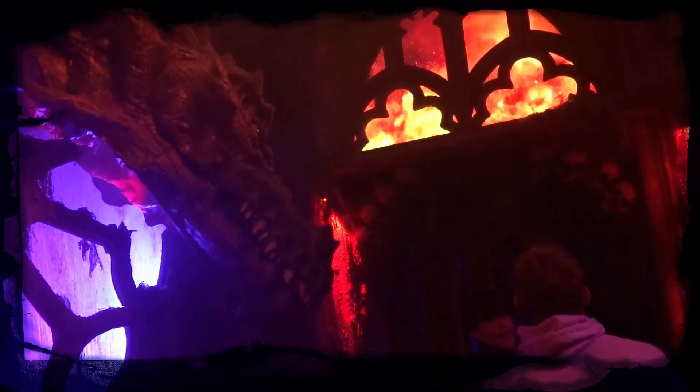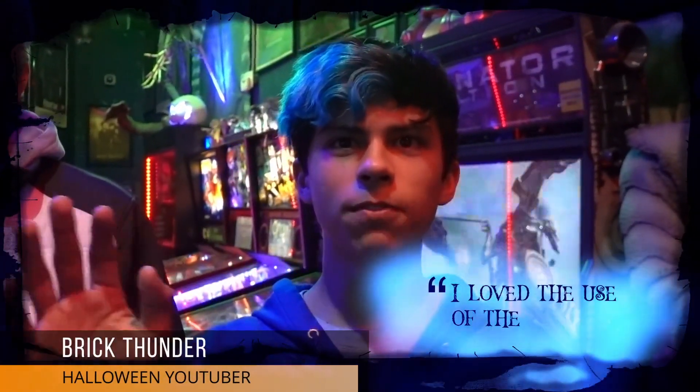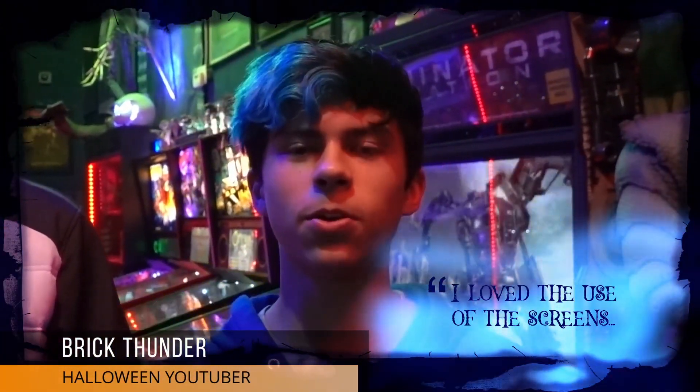That dragon room was very intense — I really loved the dragon coming down with the fire on the ceiling. That was awesome. For other haunted houses, that would be their final room, and you guys have like 20 rooms like that. Every room, we'd say 'oh, the next room is the best one' — and the dragon room is my favorite. I love the use of the screens; that's so cool.